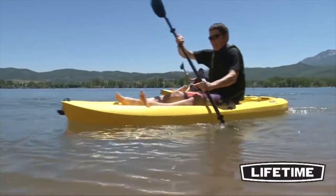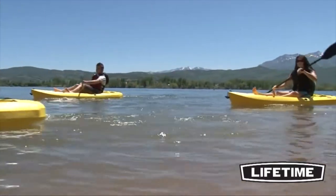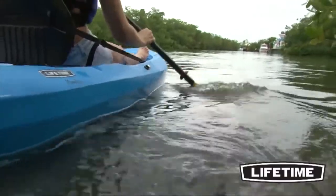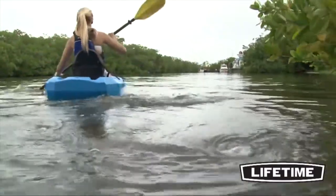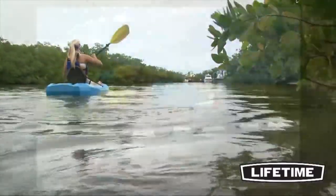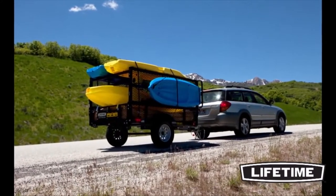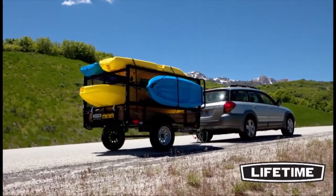The 8-foot Daylight Kayak has a convenient lightweight design with a 250-pound weight capacity. The Daylight features a new adjustable backrest to provide comfort and support for your long paddling excursions. And when your adventure is done, the backrest conveniently folds flat and out of the way for easy transportation and storage.